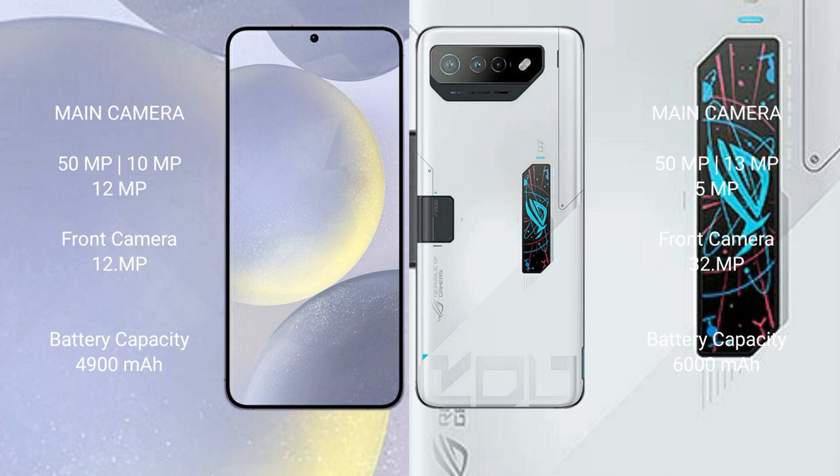Samsung Galaxy S24 Plus has a 4,900mAh battery with 45W fast charging support. Asus ROG Phone 7 Ultimate has a 6,000mAh battery with 65W fast charging support.